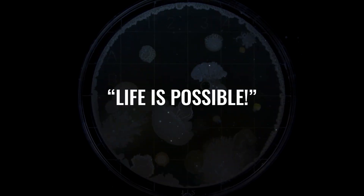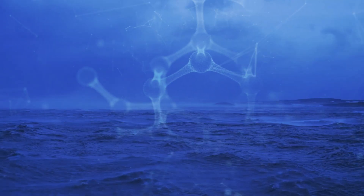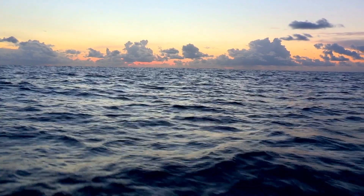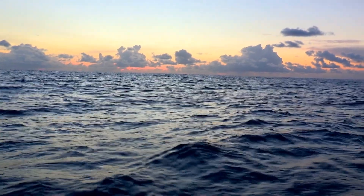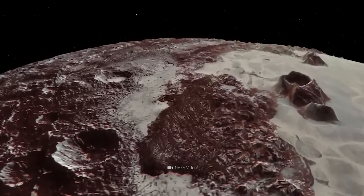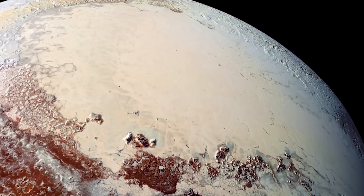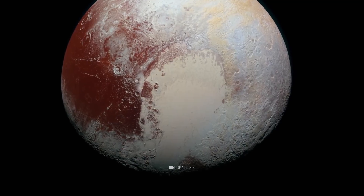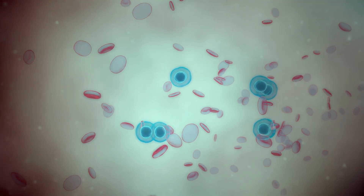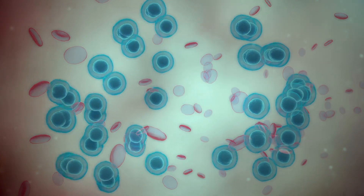Life is possible. But that's not all. If the ocean really exists, it could even serve as a habitat for simple organisms. This groundbreaking thesis is supported by some conspicuous traces of water that have left a red discoloration on the hemisphere. These are interpreted by scientists as an indication of a high concentration of organic molecules — in other words, as evidence of those building blocks which, according to our knowledge, are a basic prerequisite for life.